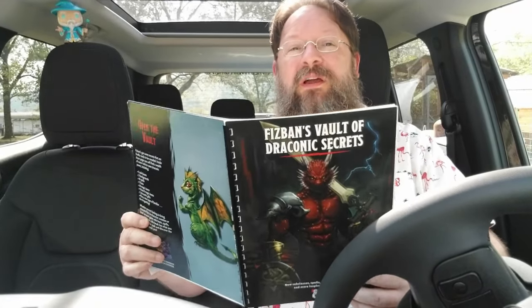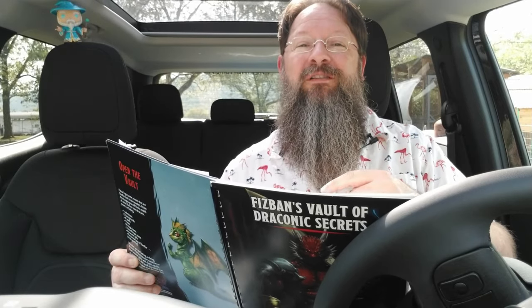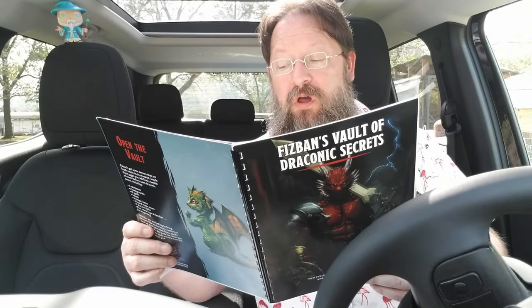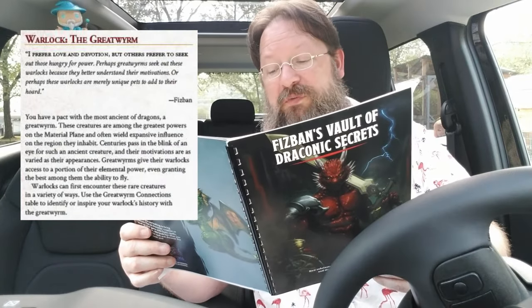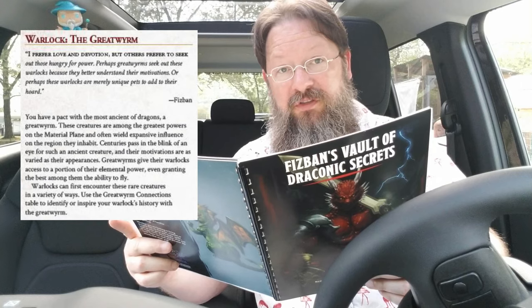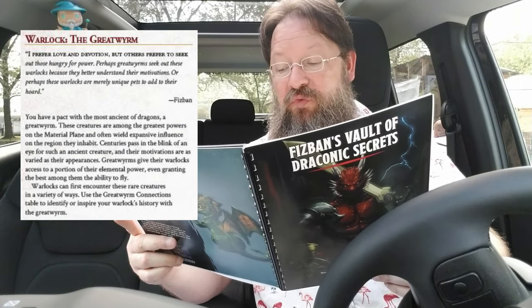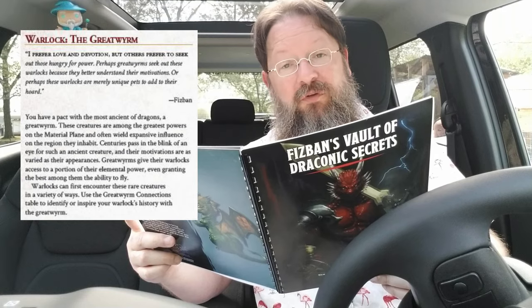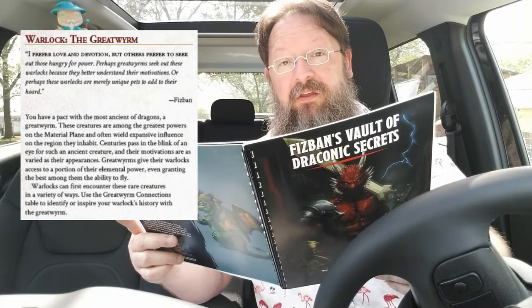If you're enjoying this video and like to see more like it, please attack that like button — that helps to get this video out in front of more people, and I genuinely appreciate that. Great Worms in Fizban's Treasury of Dragons are described as being only second in challenge rating to the aspects of Tiamat and the aspect of Bahamut. In Fizban's Vault of Draconic Secrets, warlocks get a subclass called the Great Worm. The warlock has made a pact with a Great Worm — perhaps it recognizes something in that warlock, or perhaps the Great Worm simply enjoys being seen as a god and likes being worshipped. The Great Worm has given a portion of its elemental power to the warlock, even providing the ability to fly to its most devoted followers.